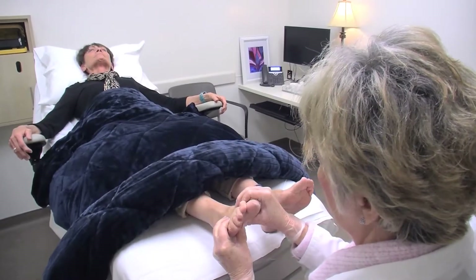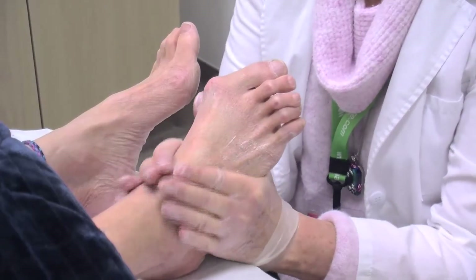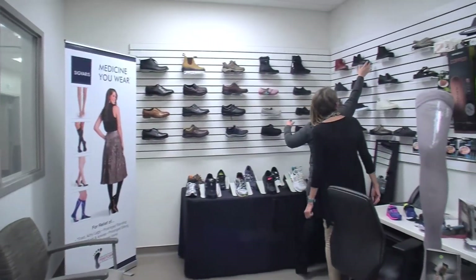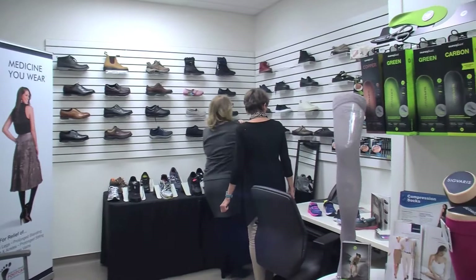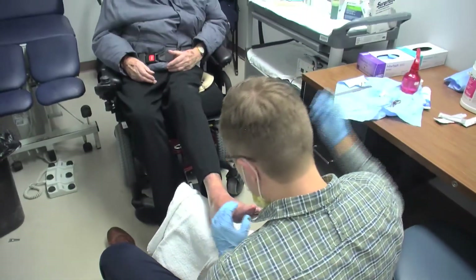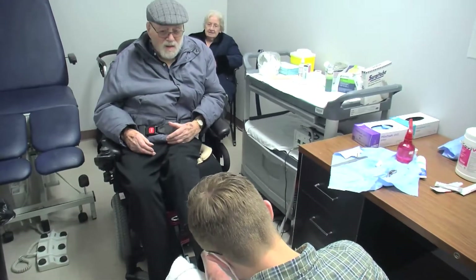Our foot care services are offered to in-patients at the Oakville Trafalgar Memorial Hospital to ensure that a patient's foot health is maintained while they are a patient. Our equipment at both our locations goes through a hospital-grade sterilization process done directly at the hospital.